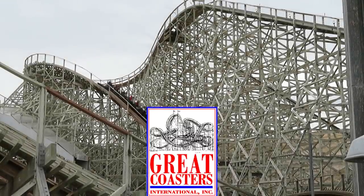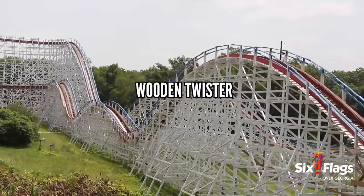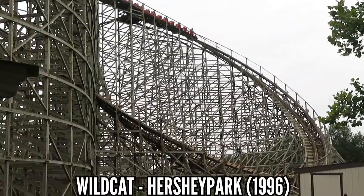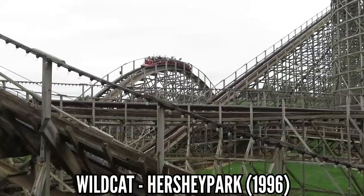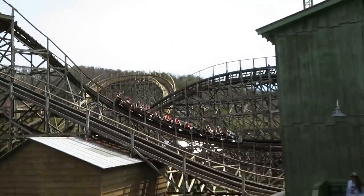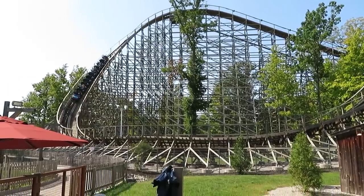Great Coasters International, or GCI, came about shortly after Dinn went under, and their trademark was the wooden twister. For the most part, wooden coasters were linear out-and-back models or copied the Cyclone's double-out-and-back layout. GCI came out with Wildcat in 1996, starting with a twisted drop and following a custom layout. That became their hallmark, with coasters like Roar, Gwazi, Lightning Racer, Thunderhead, and many more. This hasn't really been adopted by other manufacturers, but it's added a fresh take on the wooden coaster.